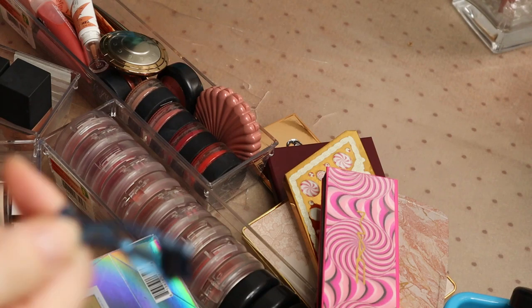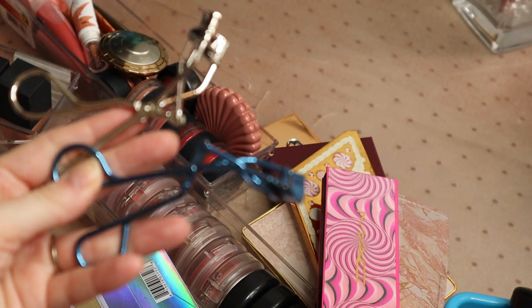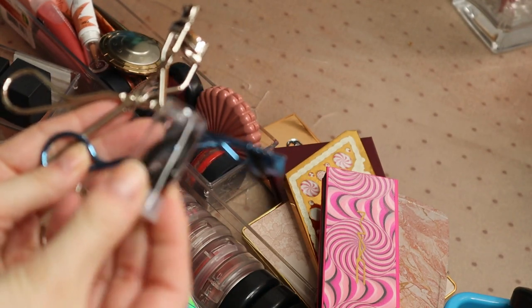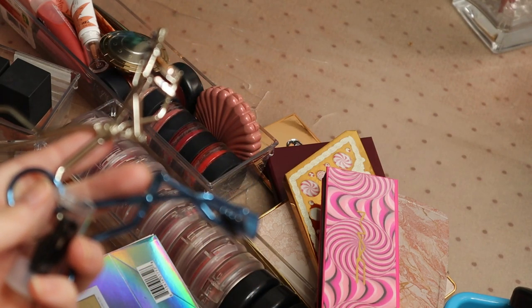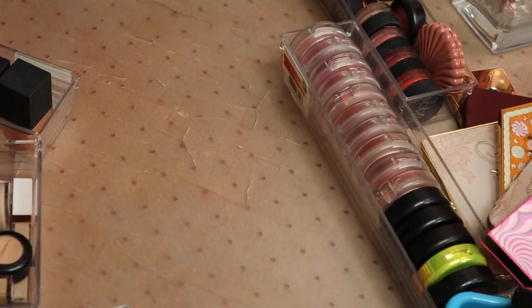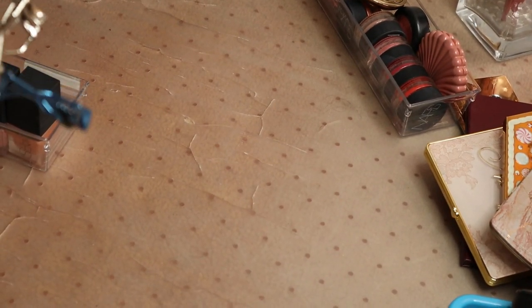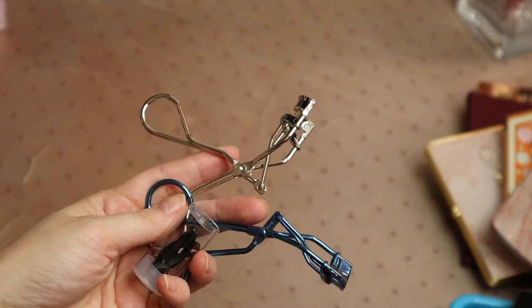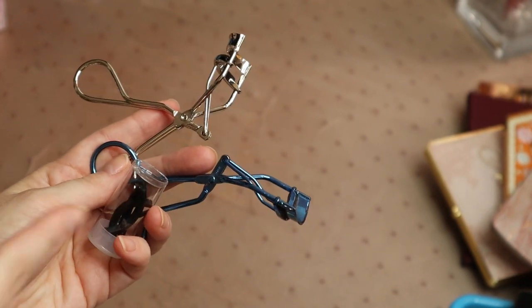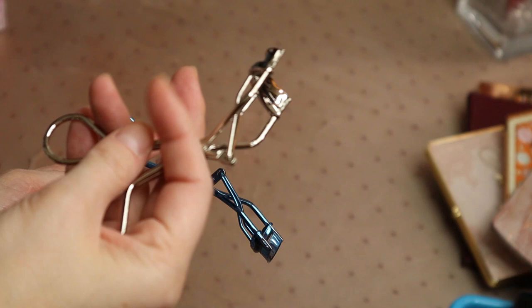Starting out with tools, I have got two eyelash curlers. The blue pair are my Tweezerman eyelash curlers and they came with the extra silicone pieces that go into them. I only really need one eyelash curler and I prefer the Tweezerman one to the elf one. So I'm going to give the elf one away — I've never used it, it's brand new — and I'll keep the Tweezerman one.